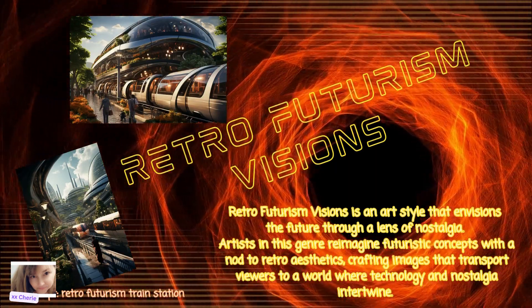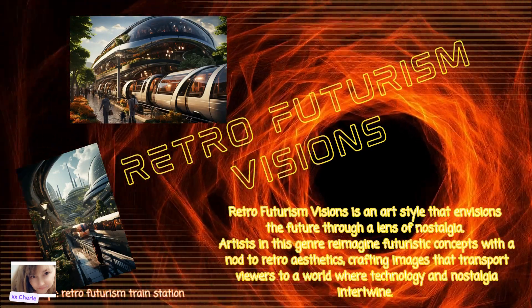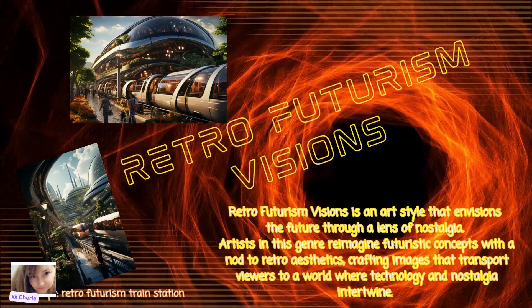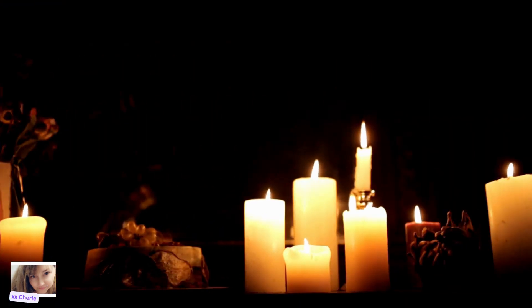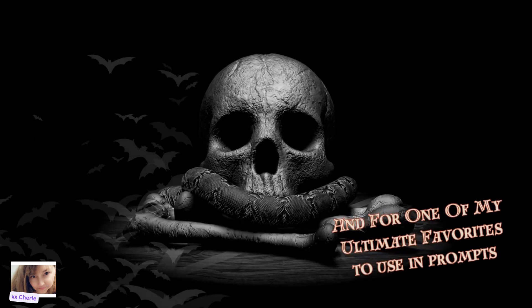Next is Retro Futurism Visions. This art style envisions the future through a lens of nostalgia. Artists in this genre reimagine futuristic concepts with a nod to retro aesthetics, crafting images that transport viewers to a world where technology and nostalgia intertwine — for example, a futurism train station or a subway. I myself lean more towards bright images so I simply added the word 'vibrant' to my prompt, but if you change the prompt to something like 'cute kawaii retro futurism kitchen in soft pastels,' your result might look similar to these. Lead your AI to where it needs to go by the words you input.